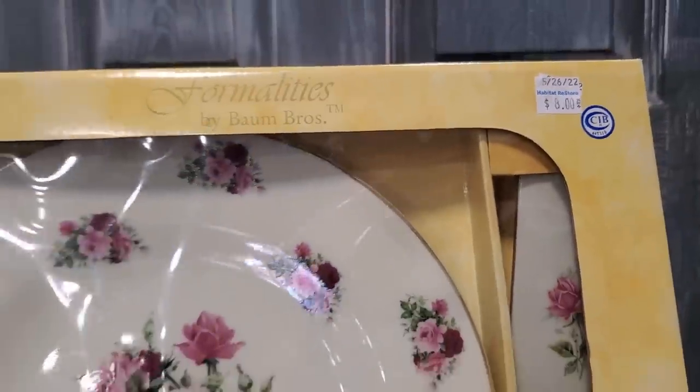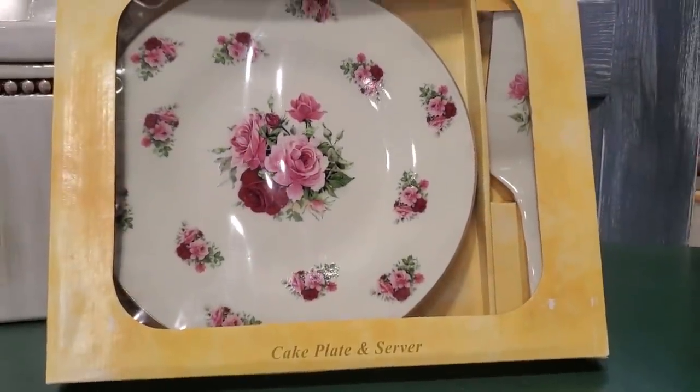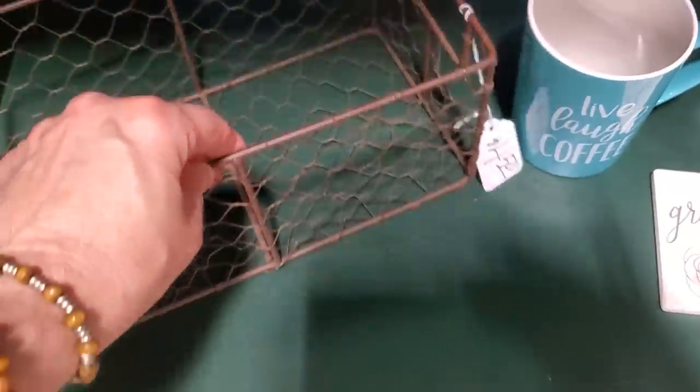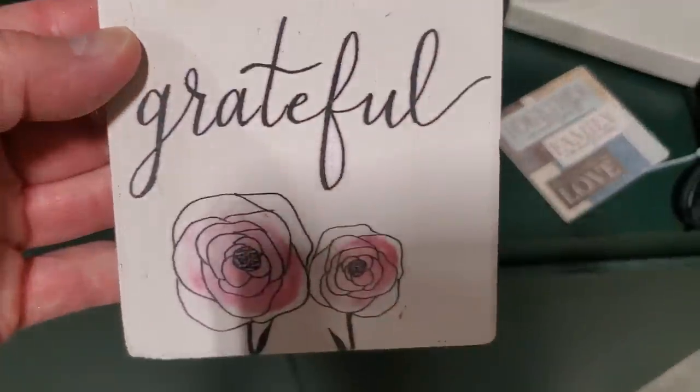I should have bought this — $8. Look at that: it's the cake platter and the server. Beautiful, I love it. And here's just another example of one of their baskets — $4.50 for this beautiful little basket. It kind of makes me think of like a chicken wire basket, I love that look. And we should all feel grateful — I love that.